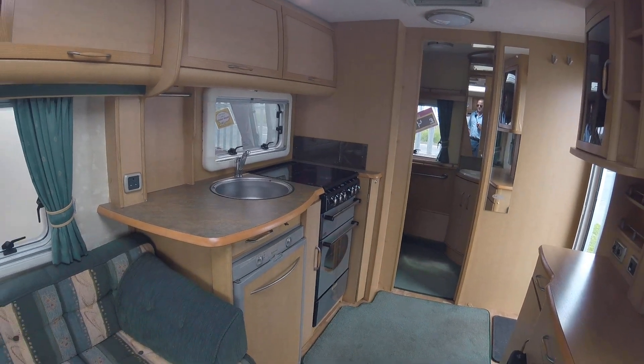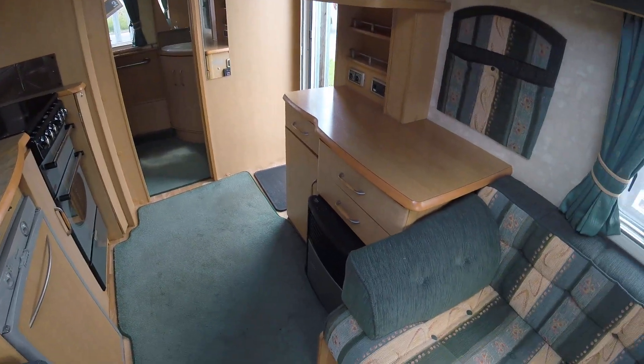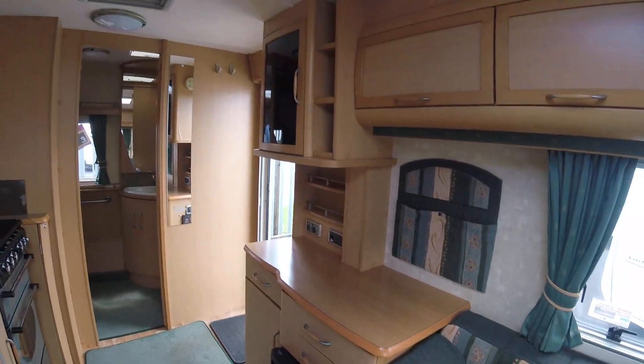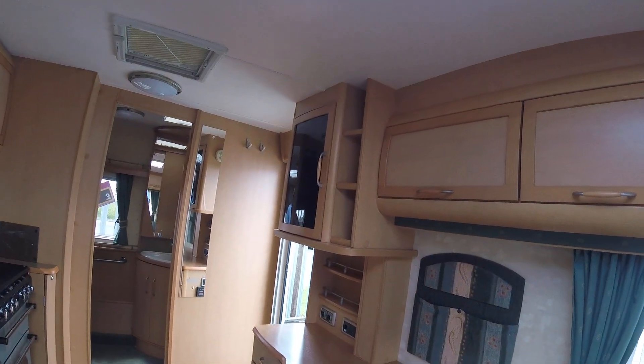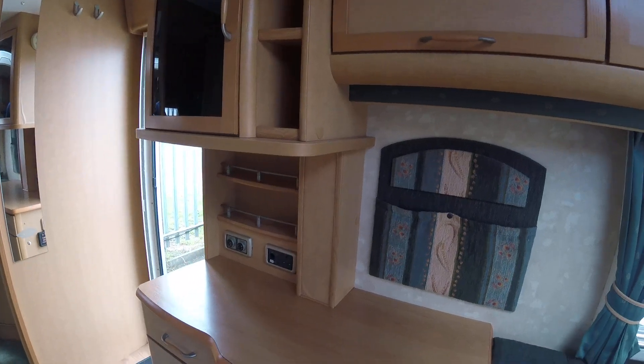The caravan features a Dometic fridge freezer, full oven, hob and grill, as well as a Truma heating system. On the near side you have a fitted wine rack as well as a TV unit if needed.